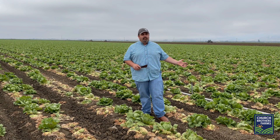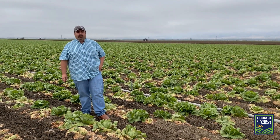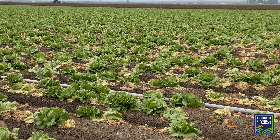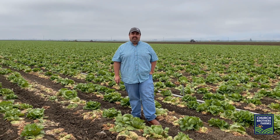We've got good quality, but when you have a field like this you lose a lot of yield, and that's what's killing us right now. Our supply is getting tight and we expect that to continue on the lettuces until the end of the season at this point.